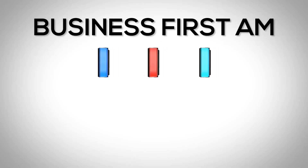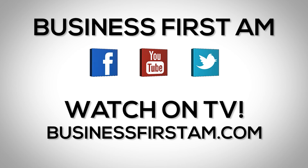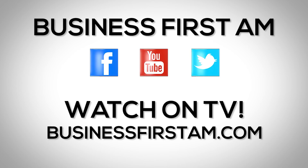Thank you, Chef, and we hope to have you back soon. For more Business First AM, check us out on social media — we're on Facebook, YouTube, and Twitter. And go to businessfirstam.com for where to see our show on TV.